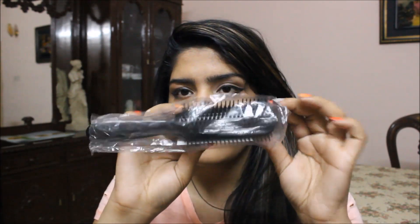I know Denman is a good brand so we'll try out that brush soon. Now once we open this Fab Bag, let's see what's in there.